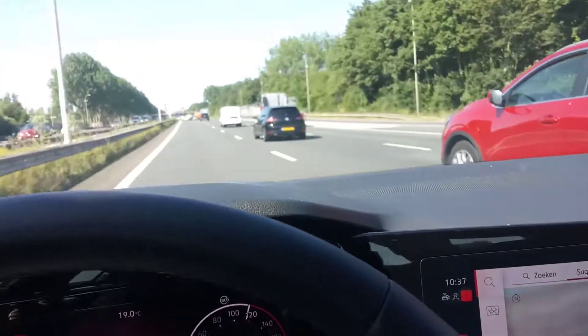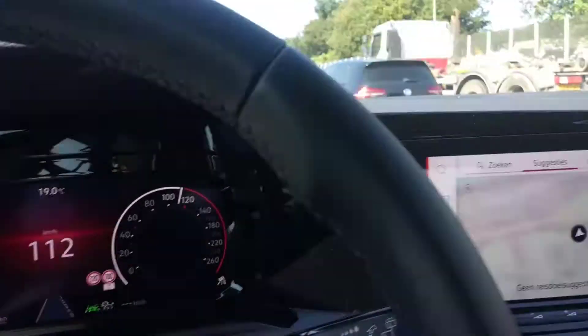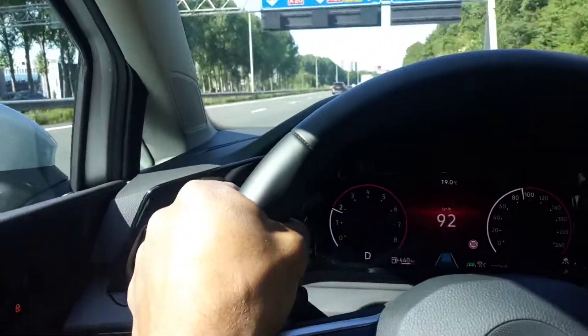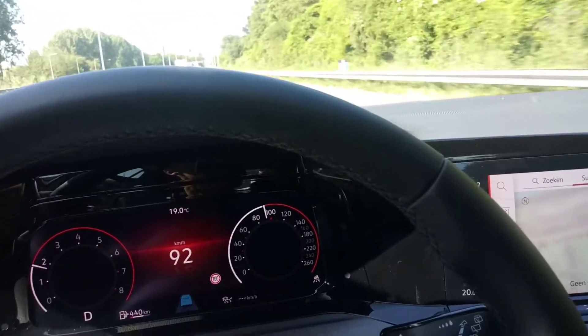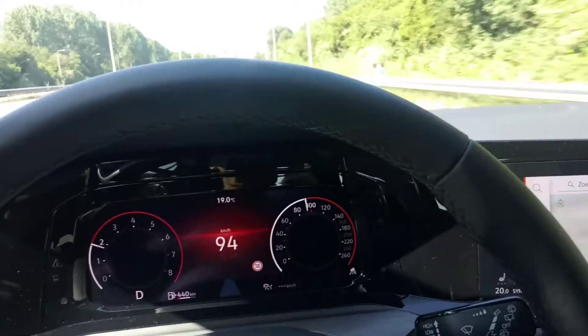The only thing we're going to have to do right now is wait for the GTI to come — that's the 2.0 TFSI. Let's see how that does. All I can say about this one so far: so good.